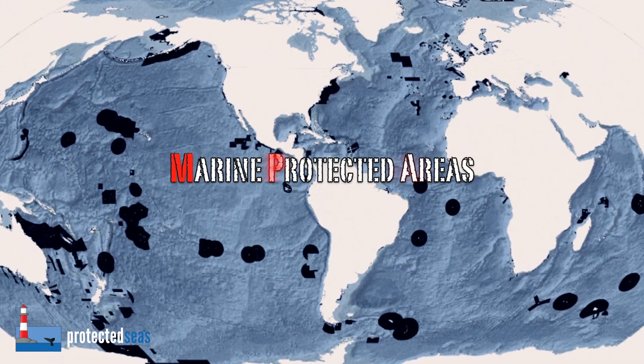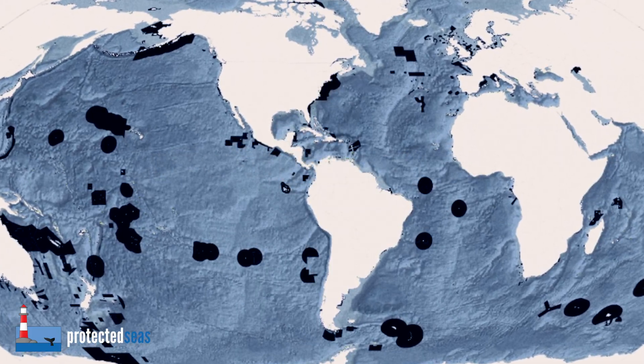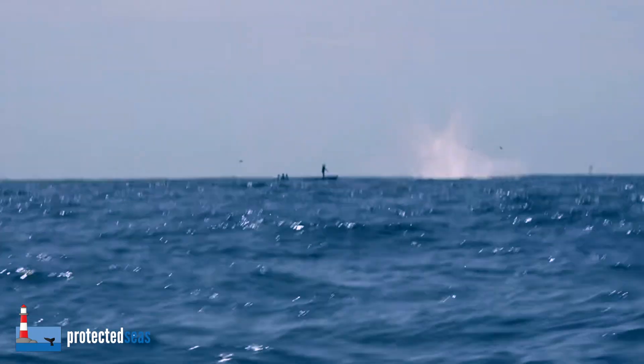Marine Protected Areas, or MPAs, are increasingly being used to conserve ecosystems, but illegal fishing inside their boundaries can threaten conservation success.